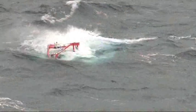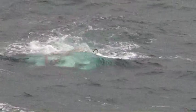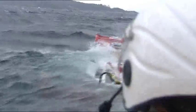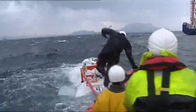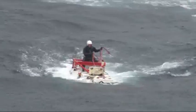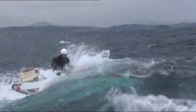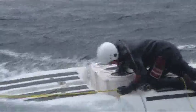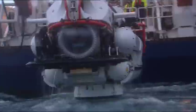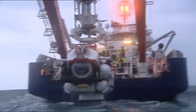Several hours later, it's all over and Nemo surfaces. A rib helps her get into position for recovery. But there's a problem — ropes have become tangled and part of the recovery mechanism isn't working. A Royal Navy diver has to jump onto Nemo and try to fix things manually. The process takes over an hour and a half. The exercise, including the next dive, is called off. But as light fades, Nemo is finally raised from the water.